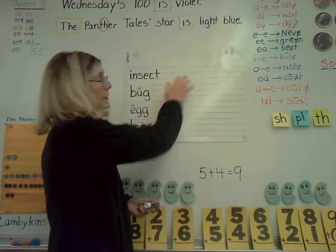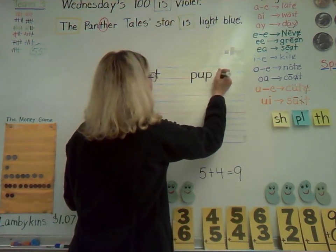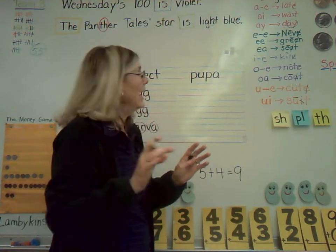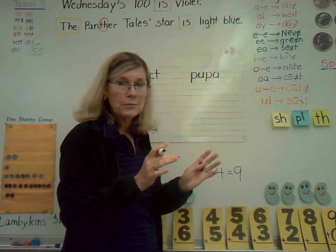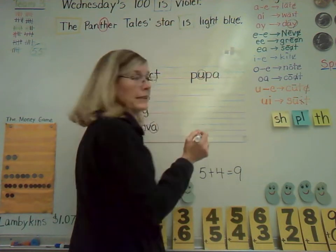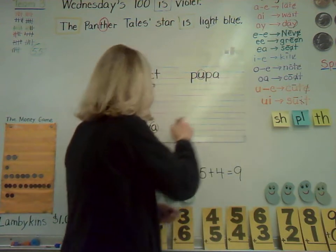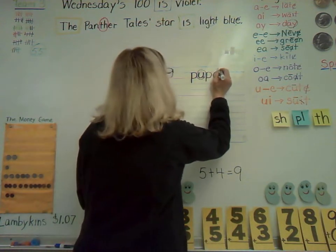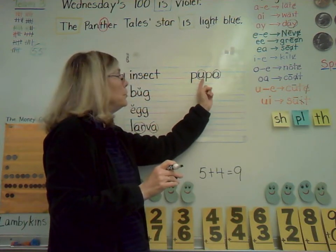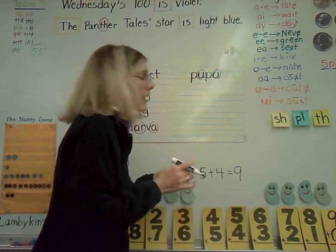Next one, starting a new column: P-U-P-A. In this one, our U is being long. You might think two vowels — U and A — but the A at the end is not being silent; it's making the sound uh, just like at the end of larva. Circle that A. Sound it out: pupa. Stage three in the insect life cycle. Write pupa one or two times.